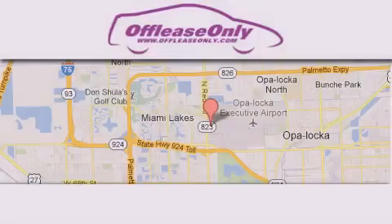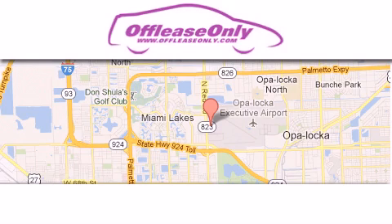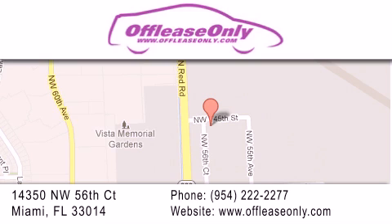Off Lease Only Miami is located at Northwest 145th, just east off 57th Avenue, south of 826 and north of Gratigny. We apologize for some navigation systems not recognizing our address — please call us if you get lost.